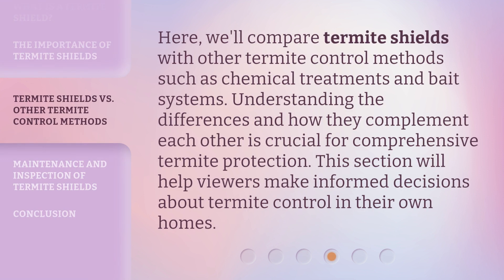We'll compare termite shields with other termite control methods such as chemical treatments and bait systems. Understanding the differences and how they complement each other is crucial for comprehensive termite protection. This section will help viewers make informed decisions about termite control in their own homes.